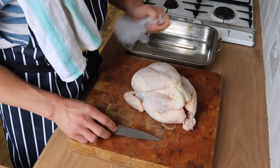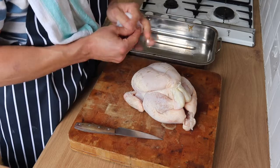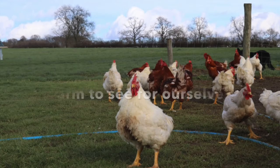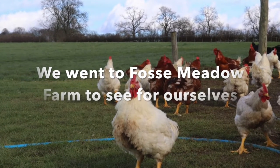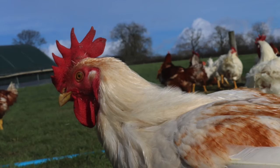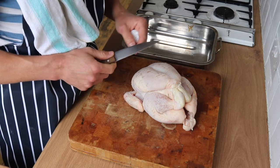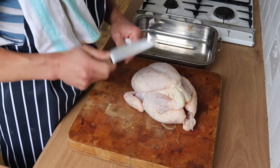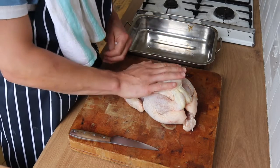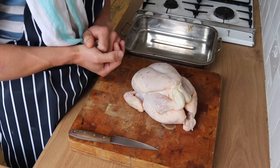You support your local butcher also because they will be able to tell you where the bird is from, where the meat is from, where the animal is raised. If they don't, then it's not a good butcher. This bird has had a good life, it's been treated with respect. I think it's so important that we remember this is not just a piece of meat — this is an animal, a living being, and it should be treated with respect.